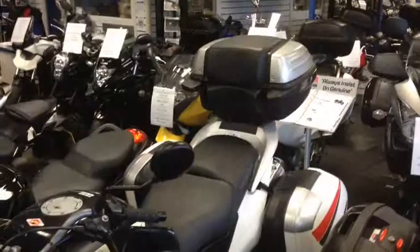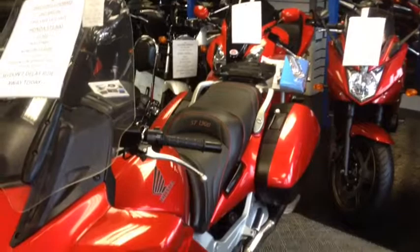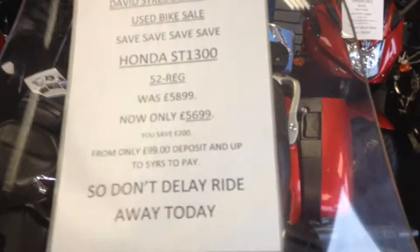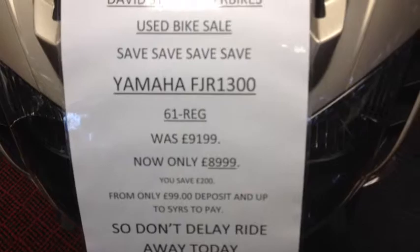For example, a great Honda Varadero for £6,699. Or a Honda Pan-European for just £5,699. Or maybe you want a man's bike — FJR 1300 for £8,999, on a 61 reg.